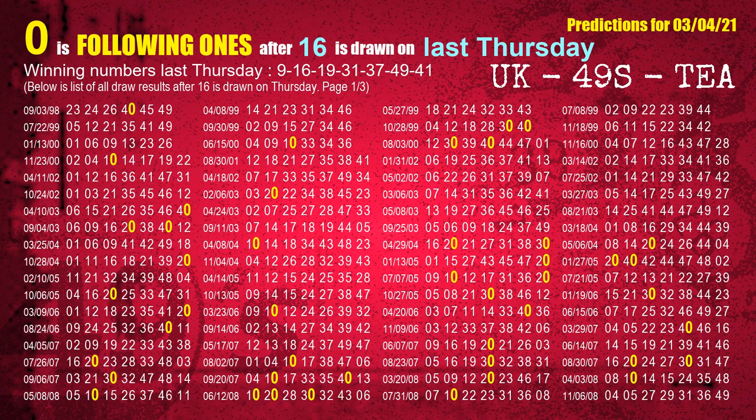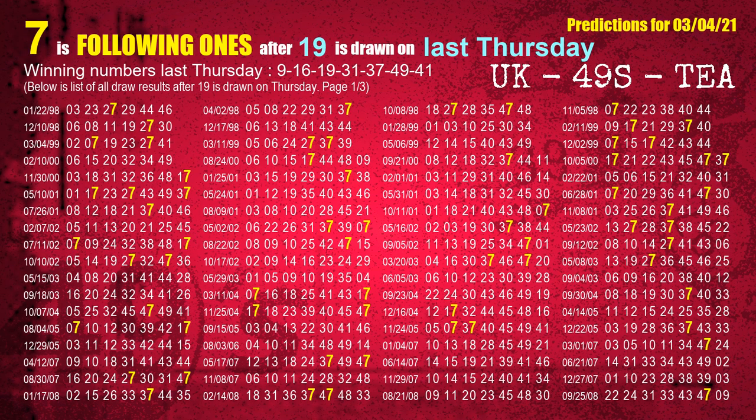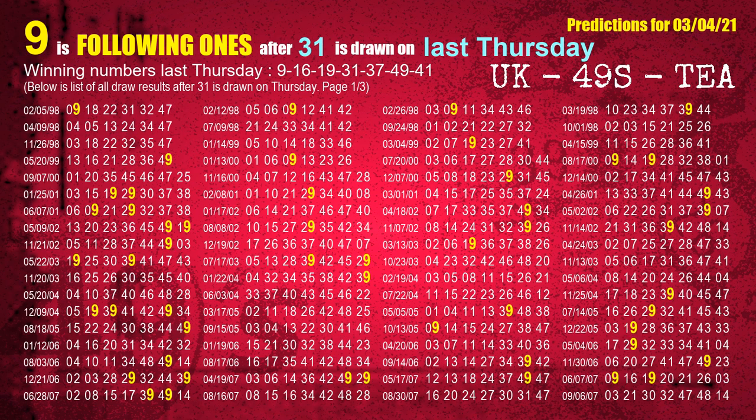The second winning number last Thursday is 16. The most frequently following units digit is 0 when 16 is the winning number on last Thursday. The third winning number last Thursday is 19. The most frequently following units digit is 7 when 19 is the winning number on last Thursday. The fourth winning number last Thursday is 31. The most frequently following units digit is 9 when 31 is the winning number on last Thursday.